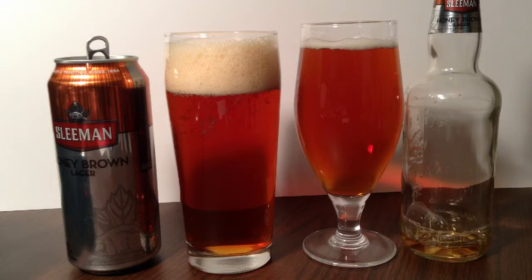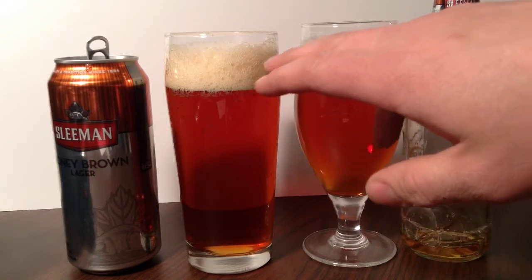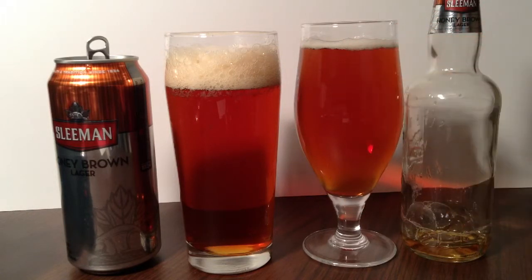Okay, so we're getting remarkably the same color — a wonderful redy, browny, ambery tint to it. Noticing the difference in the head, where this one is a little bit darker and this one is more eggshell-white. Let's give them a try.